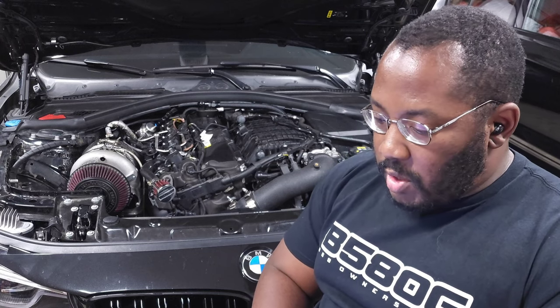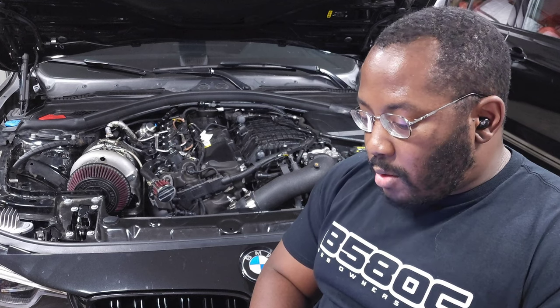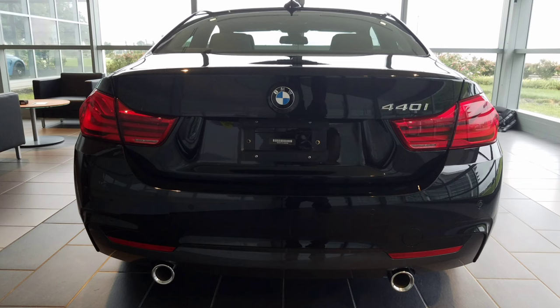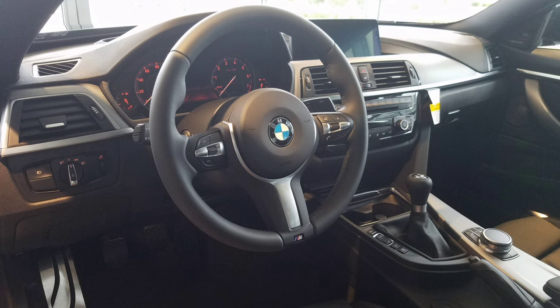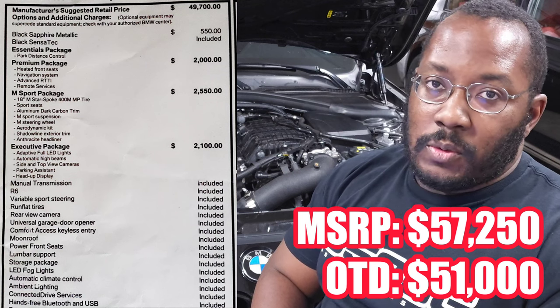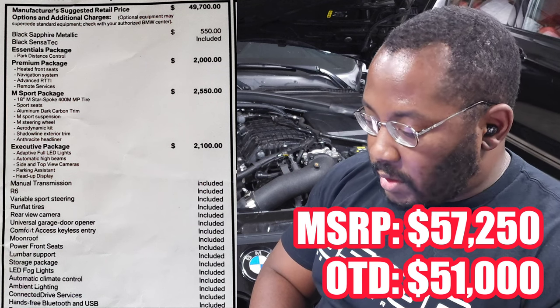Alright, so let's go ahead and start from day one. I actually ordered my car brand new — it's a 2018 440i, rear-wheel drive with the manual transmission, and it has the M-Sport package, the executive package, and the digital cluster. Not too crazy of a build, no individual colors or anything. The MSRP was right around $57,000, and I was able to buy it for $51,000, so I got about $6,000 off.